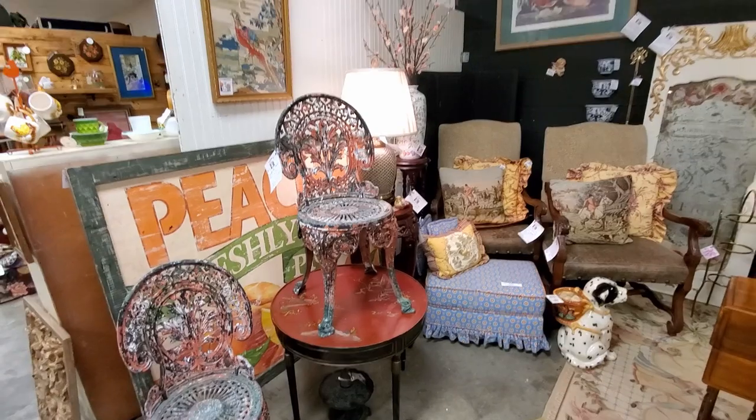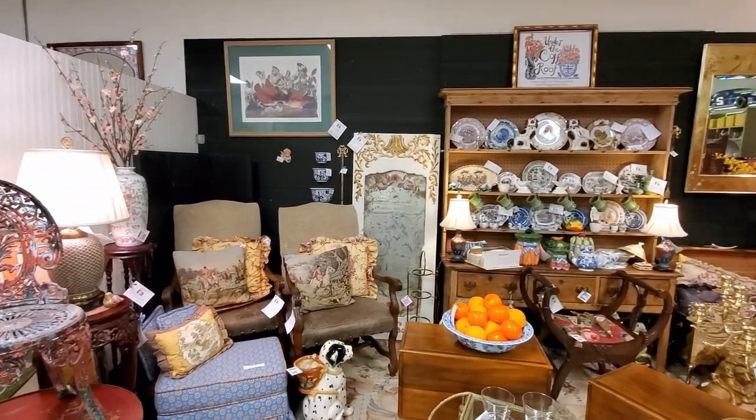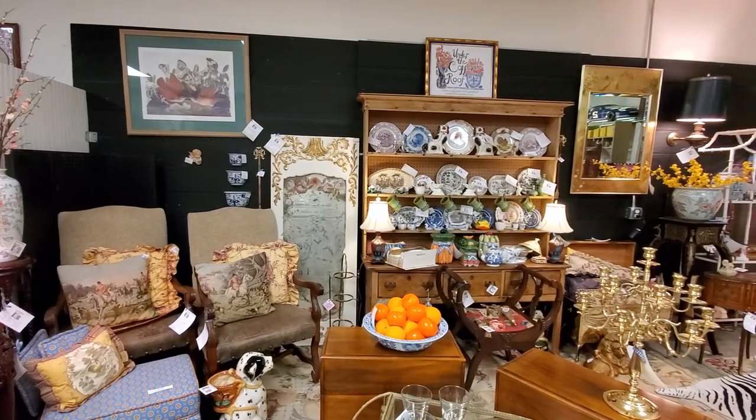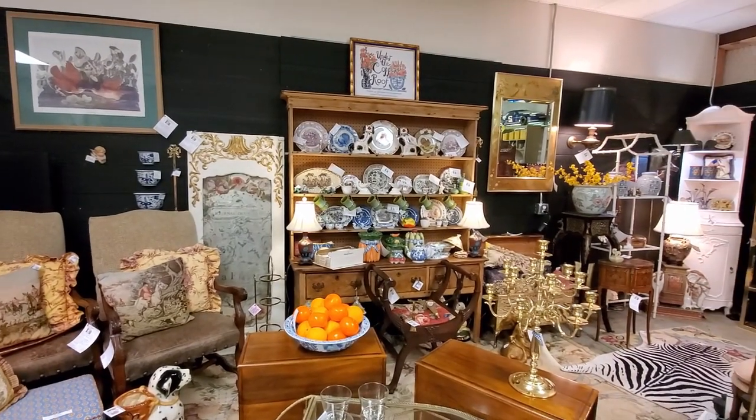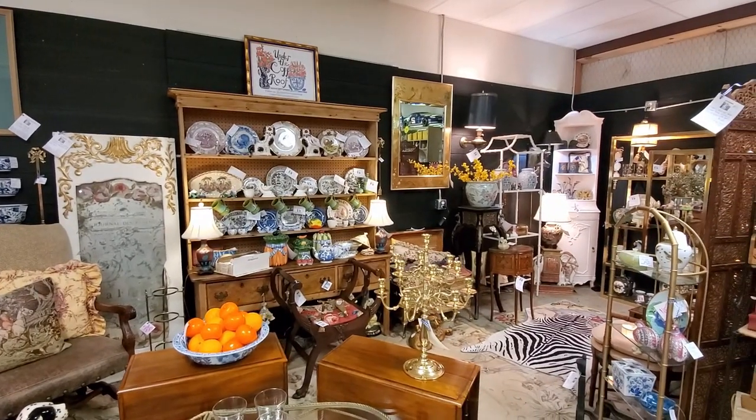And now I'm going to show you this — I call it the fancy stand. They have many precious antiques, very exquisite as you're going to see. Let me know what you think of these pieces — if you like them, leave me a comment down below.